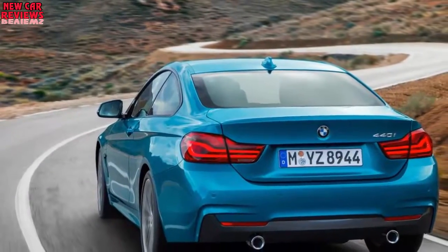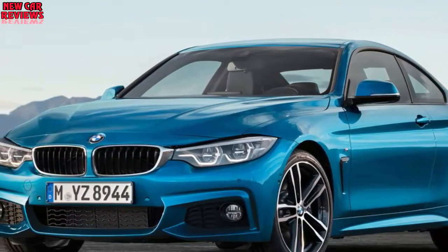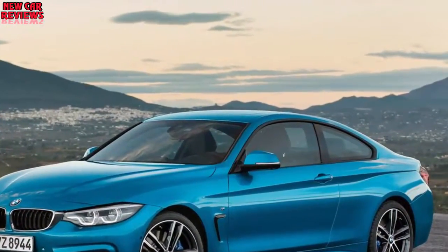Mechanically, the standard 4 Series models have benefited from a stiffer suspension setup designed to deliver sportier handling without hurting ride comfort. This applies to both the standard suspension and available M Sport suspension and adaptive suspension.